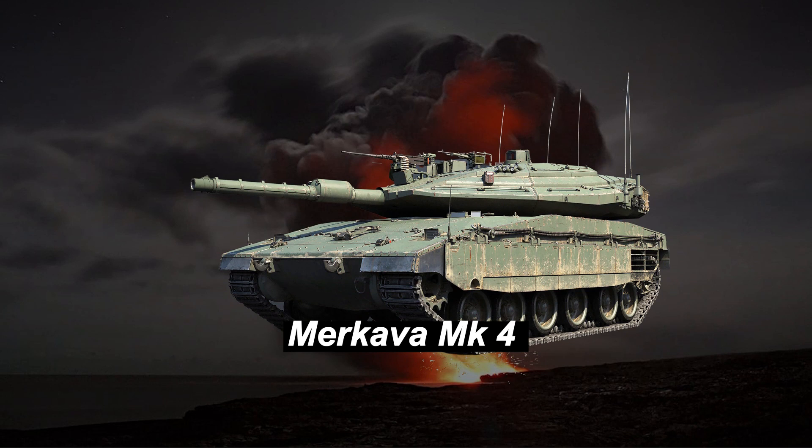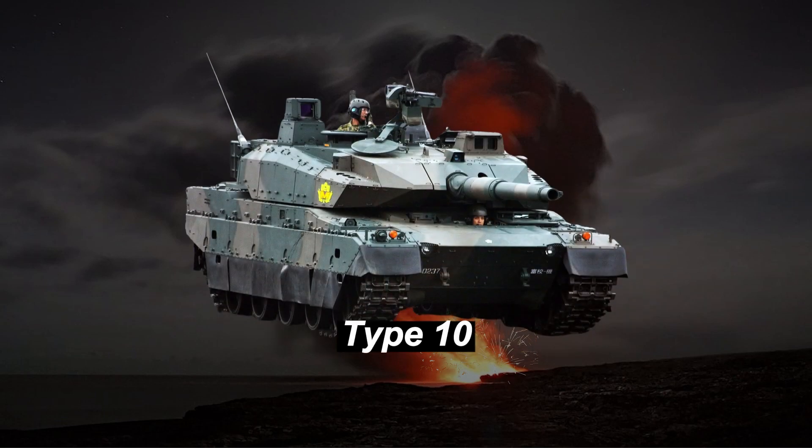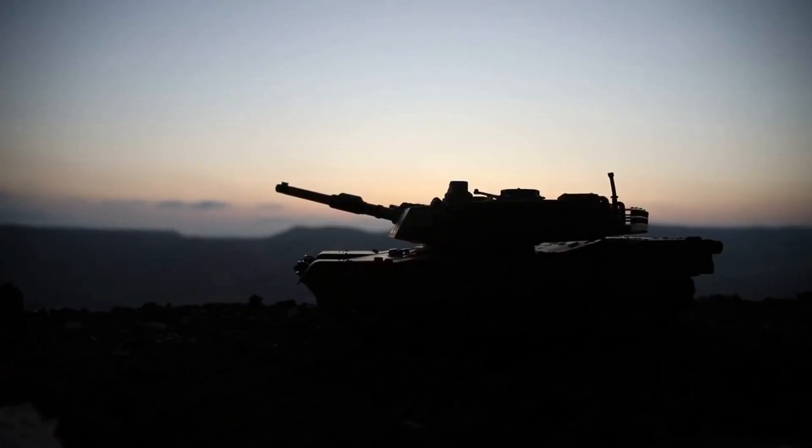At number 9, we have the Israeli Merkava Mk4, known for its emphasis on crew survivability and unconventional rear-door access. Rounding up our list is the Japanese Type 10 tank, showcasing advanced technology and impressive mobility, reflecting Japan's commitment to modern armored warfare.